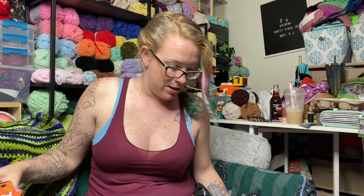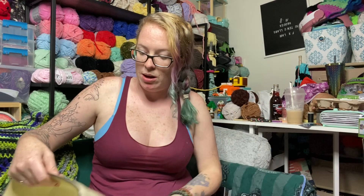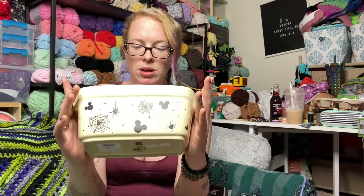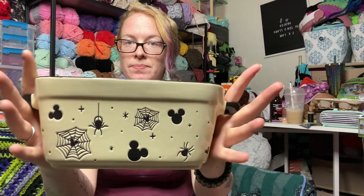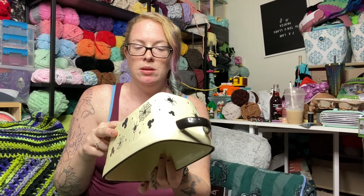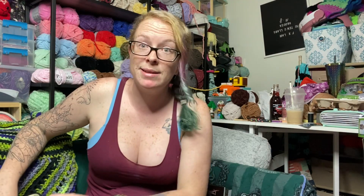I had no intention of my kitchen becoming a Disney kitchen, but I keep finding Disney spider-themed things, so I keep buying them. I found this little ceramic baking dish — it's like a loaf pan. It's really cute, it's got little spiders and little Mickey heads. This was $15, but we'll add that to the collection.